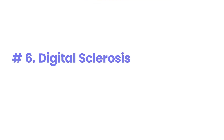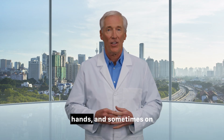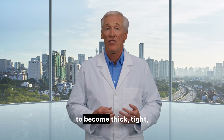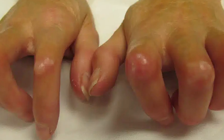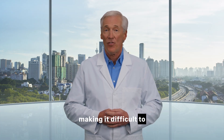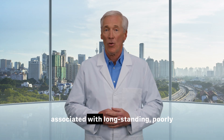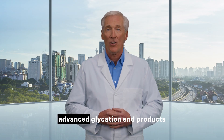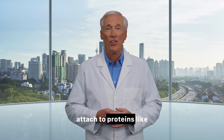Number 6: Digital sclerosis. What it looks like: This condition causes the skin on the back of the hands, and sometimes on the toes and forehead, to become thick, tight, waxy, and difficult to pinch. In advanced cases, it can lead to stiffness in the finger joints, making it difficult to fully straighten them. What it means: The exact cause is unknown, but it is strongly associated with long-standing, poorly controlled diabetes. It's believed to be related to damage from advanced glycation end products — AGEs — where sugar molecules attach to proteins like collagen in the skin, making it stiff and inflexible.